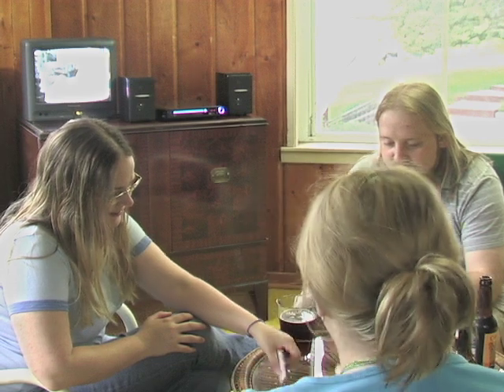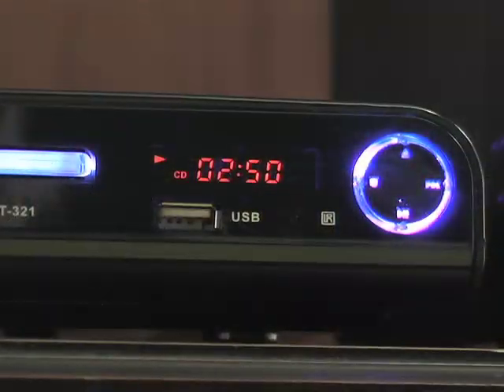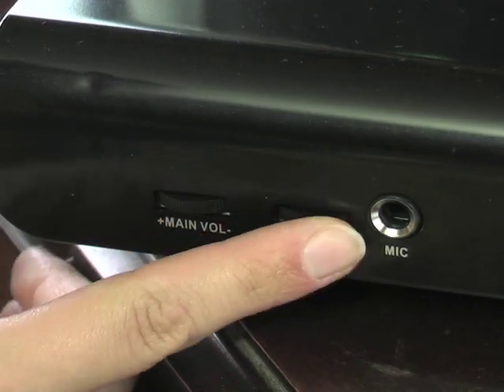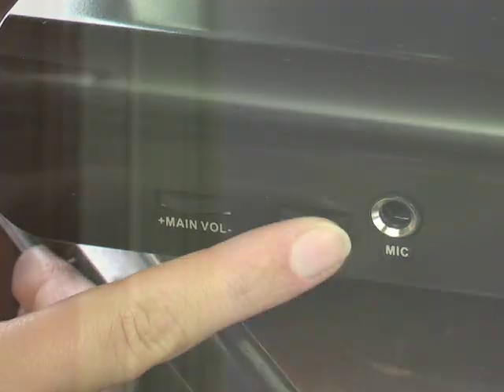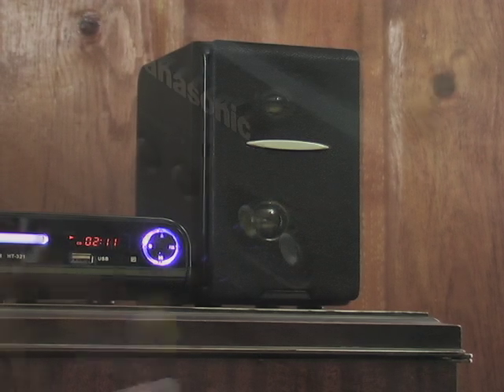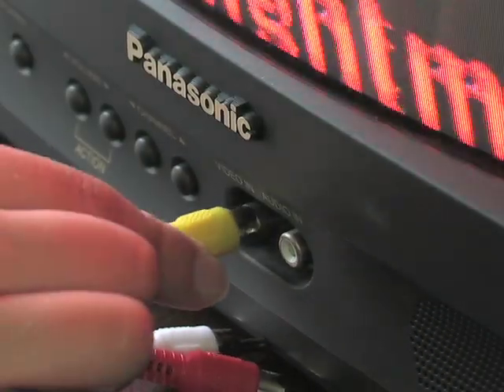It's compact enough to fit on a shelf, but drop in your favorite CDs or dial up any local FM radio station and its full-range dynamic speakers put out the kind of big, crisp, digital sound you'd expect from a full-sized stereo system. But music is only half the story.